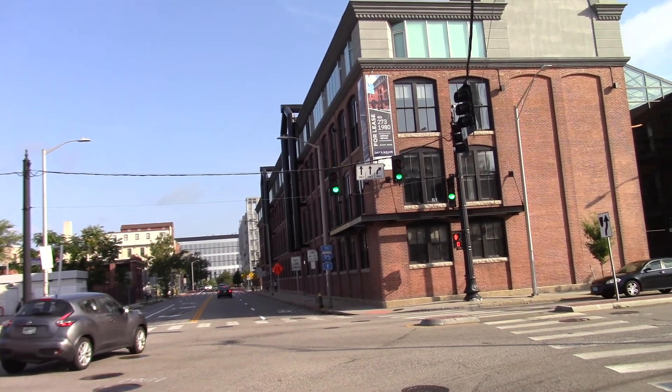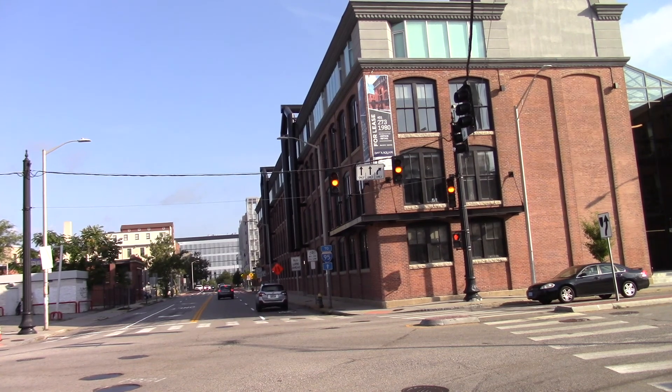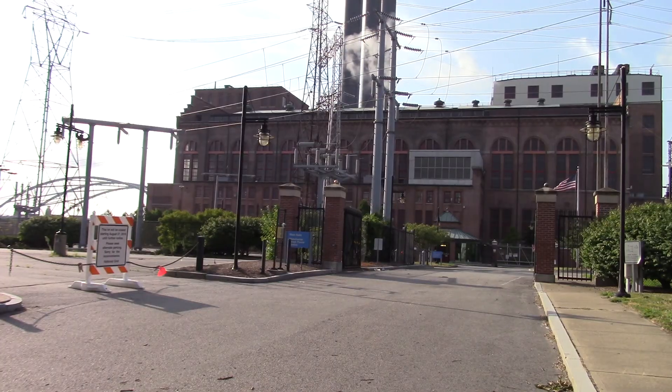This section of the tour starts at Dayvall Square, the corner of Point Street and Allens Avenue. Here we have the Manchester Street power station. It's now gas-fired; it used to be coal-fired.